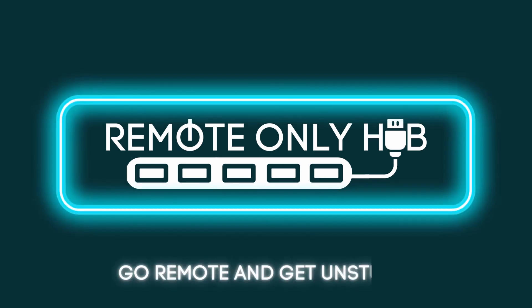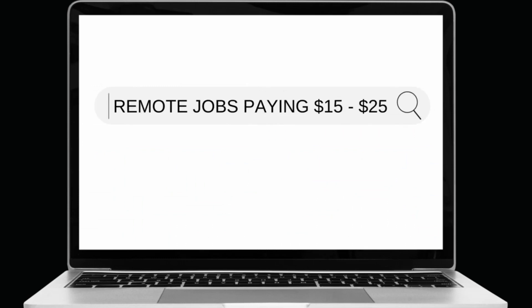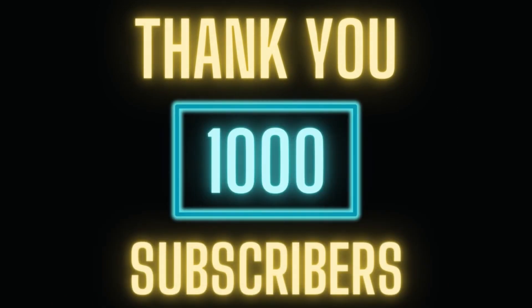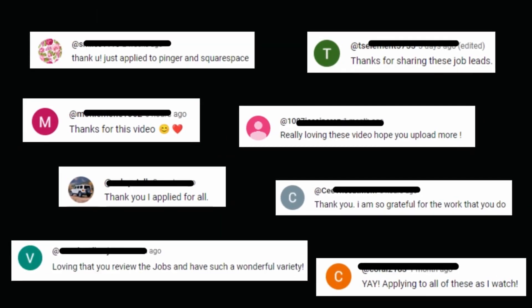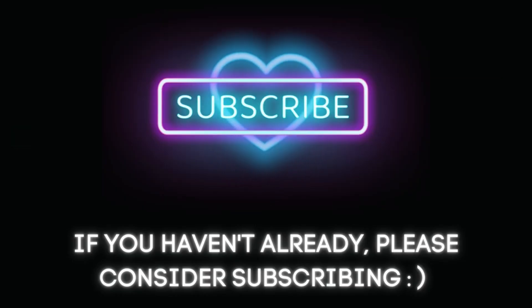Hello everyone and welcome back to Remote Only Hub. In today's video, I talk about 8 remote jobs paying $15 to $25 per hour that are entry level and hiring now. But before we get started, I just want to say thank you so much for a thousand subscribers. I really appreciate all of your nice comments as well — they keep me motivated, and I truly enjoy putting out these videos for you guys. So thank you again and let's get into it.